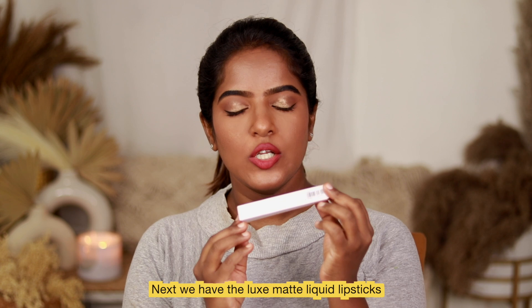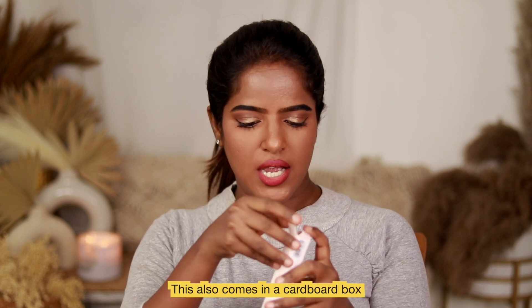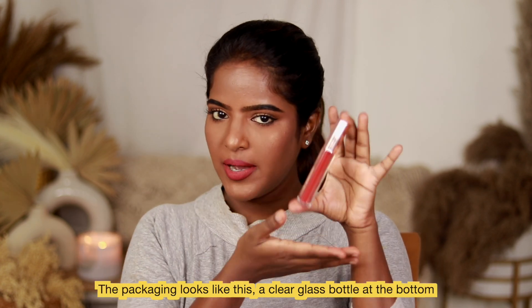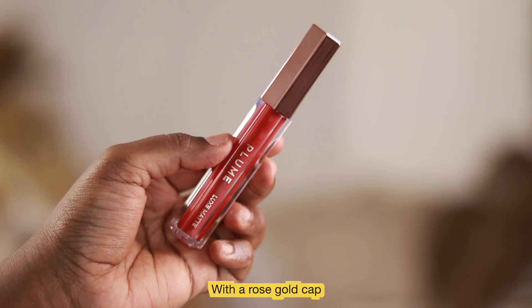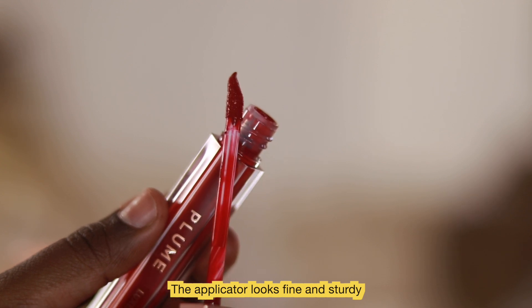Next, the Luxe Matte Liquid Lipsticks. This comes in a light rose cardboard box. If you look at the bottle, it's a clear glass bottle with a rose gold cap. It has a good applicator and feels very sturdy.